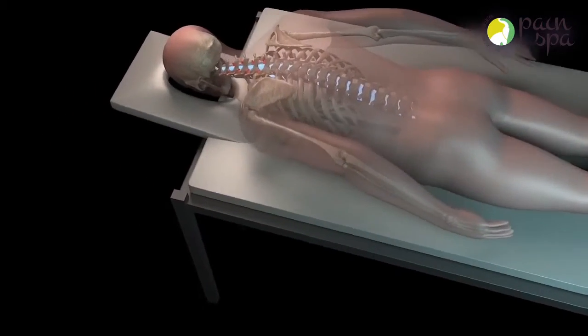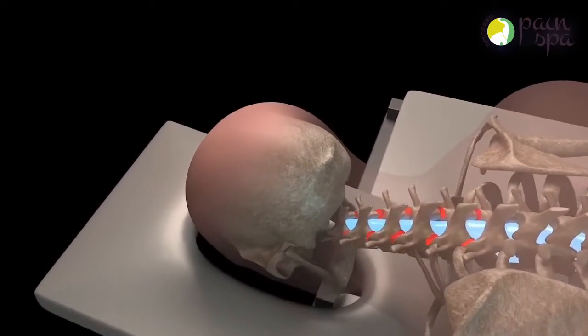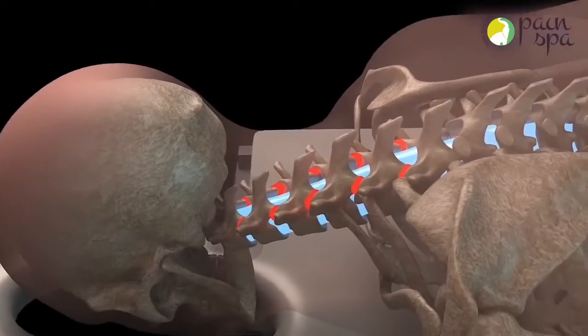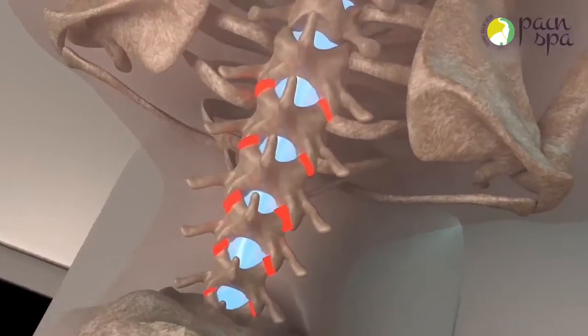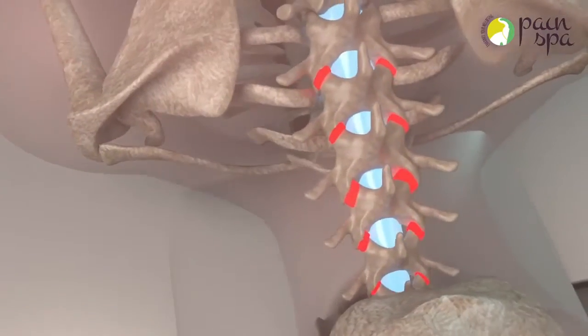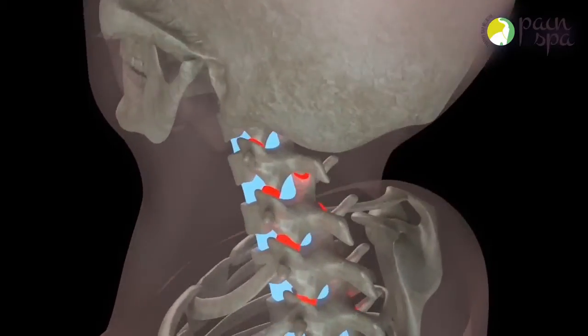Cervical facet joint injections. Facet joints are little joints situated throughout the spinal column. They can be a common source of neck pain and back pain. A facet joint injection can be helpful in diagnosing and alleviating neck pain associated with facet joints.